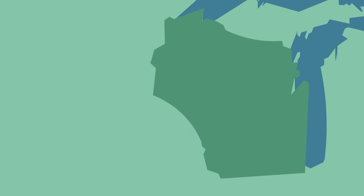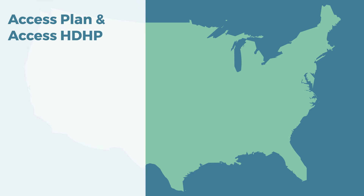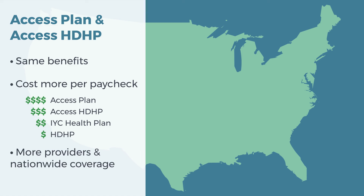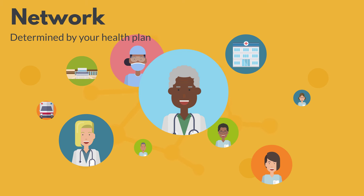The last decision point is where you want to get care. With the IYC Health Plan and the HDHP, you can only see providers locally unless it is for an emergency or urgent care. By locally, we mean close to home, and that could include counties and nearby states. If you need a larger coverage area, consider the access plan designs: Access Plan and Access HDHP. The access plan designs cover the same benefits but cost more because they offer more provider access within Wisconsin and nationwide. Exactly which providers, hospitals, and clinics you can go to is determined by your health plan and is known as the network.